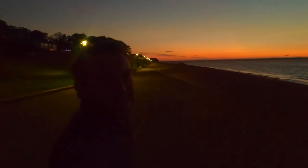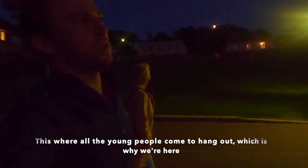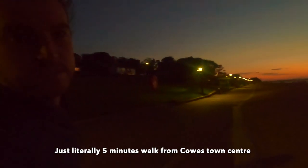Night-time beach strolls! It's where all the young people hang out — quite weird being totally part of those. You probably can't hear me because of all the wind, but it's really nice. It's just literally a five-minute walk from Cowes town centre.